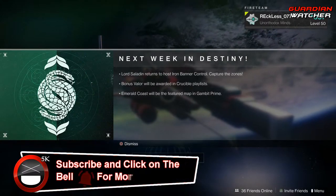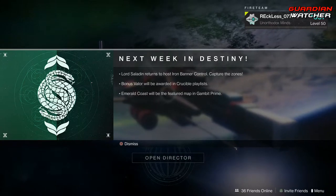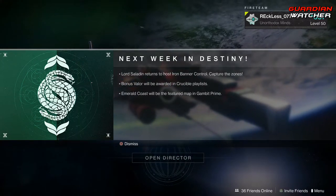What's up guys, Reckless here, welcome to Garnet Watcher. It is week 80 of Xur. However, before we actually get into the video, as you guys can see, Lord Saladin returns this week.